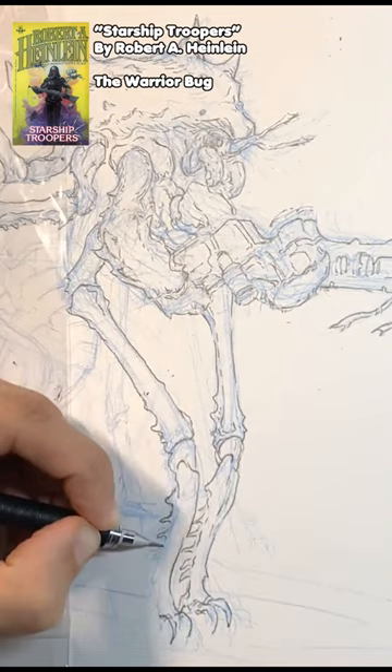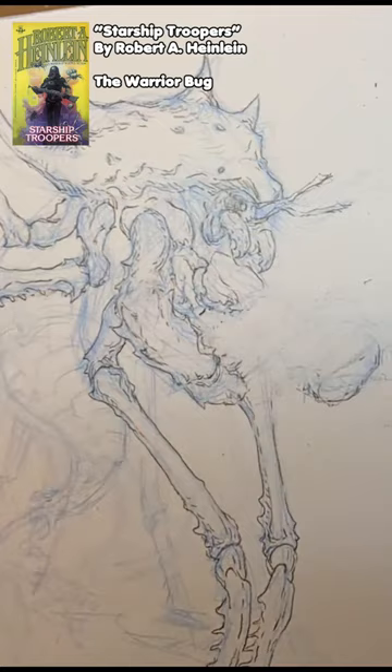I wasn't liking the way this weapon was turning out — it just didn't fit in with the rest of the design. So then I got the idea to rip off nature once again, and this idea came about when looking at the interesting little arachnid known as the Vinegaroon.